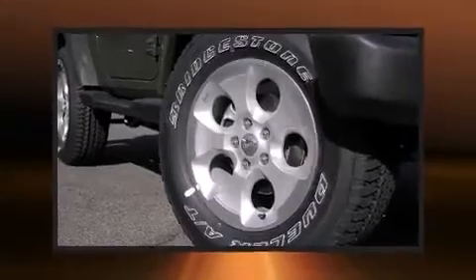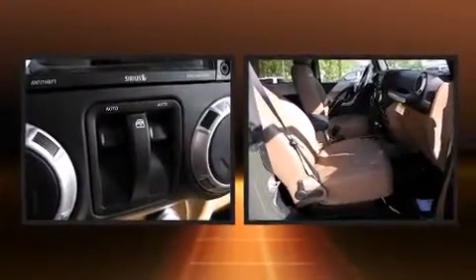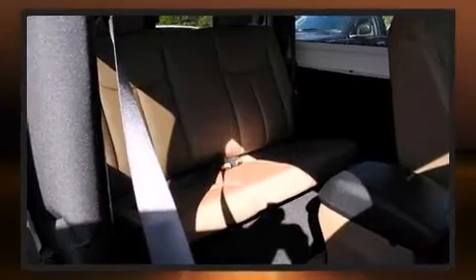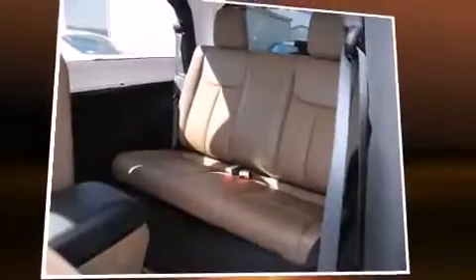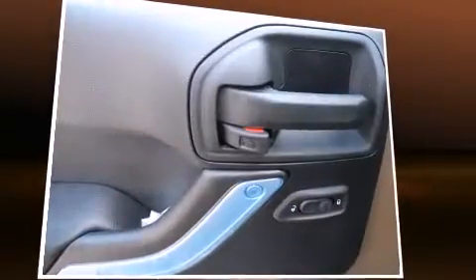Jeep prioritized practicality, efficiency, and style by including a tachometer, variably intermittent wipers, a trip computer, an automatic dimming rearview mirror, heated door mirrors, remote keyless entry, and power windows.